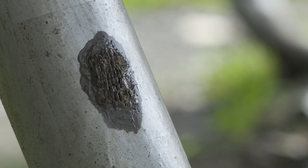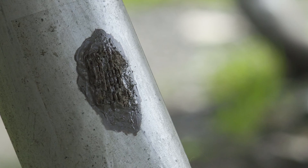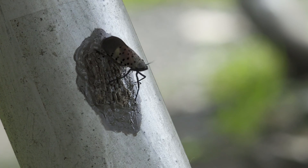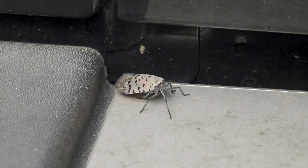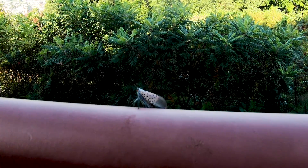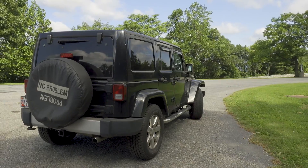Newly laid egg masses look like wet gray putty before turning dull and brown like cracked mud. Look for egg masses in fall, winter, and spring on all variety of outdoor surfaces like trees, bricks, stones, fences, grills, outdoor equipment, and vehicles.